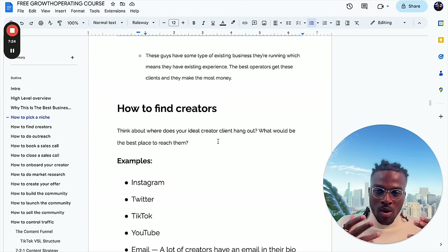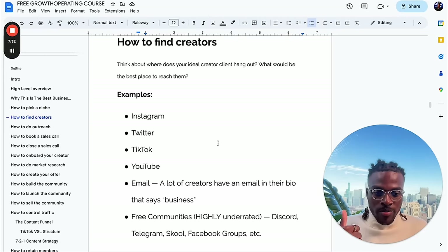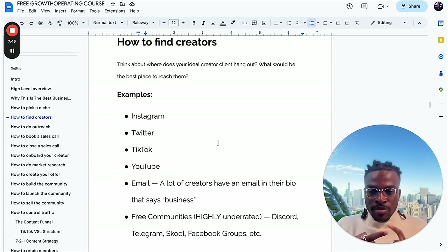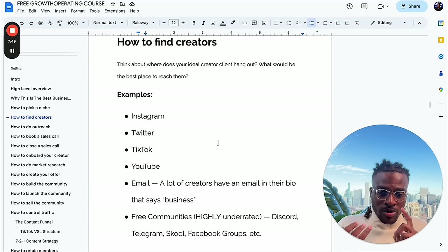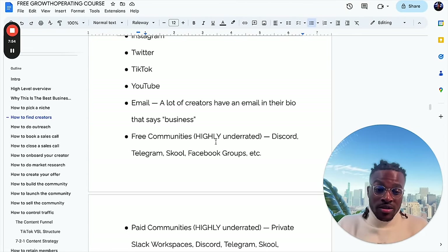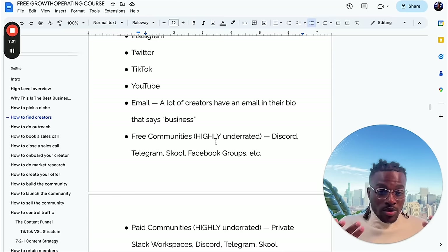How to find creators: think about where your ideal creator client hangs out and what would be the best place to reach them — literally just on social media. Instagram, YouTube, and TikTok. Creators have their emails on YouTube, you can hit them on Instagram DMs, comment on their Instagram, hit them on Twitter. Another place that creators hang out is in free communities, which is super underrated. I actually found my first client in high school through a Discord — I posted in a Discord group and we connected there.